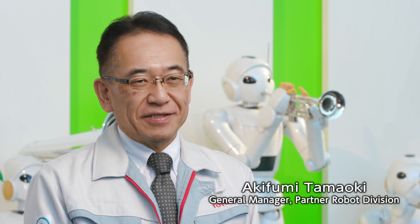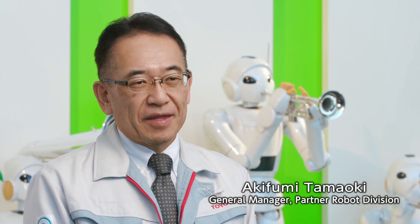THR3 was designed with Toyota and the partner robot's vision for mobility for all. Our aim is to help society by creating friendly and helpful robots that can coexist with people and support them in their daily lives.